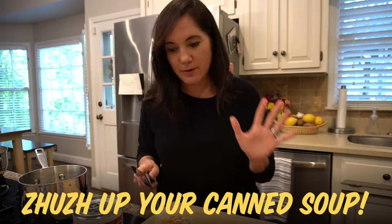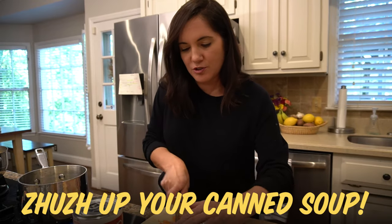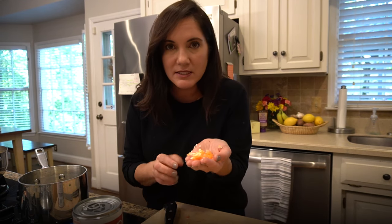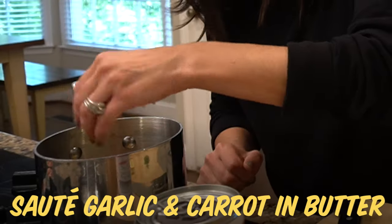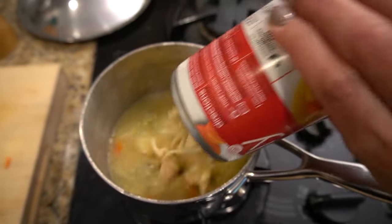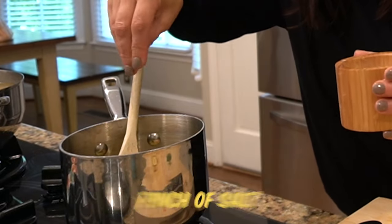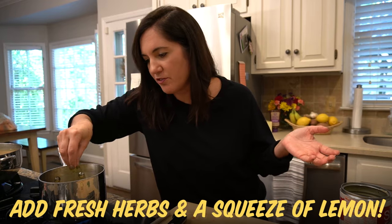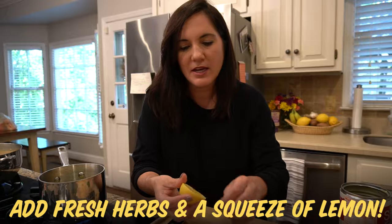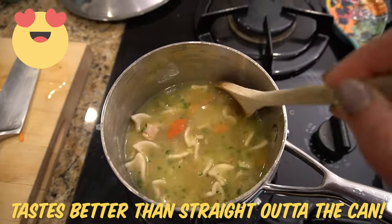That being said, it doesn't have to be homemade. A way I like to jazz up my canned soup is to sauté some of the same flavors that might be in the soup, like carrot, and I add a little garlic because it's healing and it's just good. I'm going to sauté that in a little bit of butter. At the end I just like to add a little more salt if it's not too salty already, and sometimes finish it off with a little bit of fresh herbs like parsley and a little squeeze of lemon juice. It definitely tastes better than when it came straight out of the can.